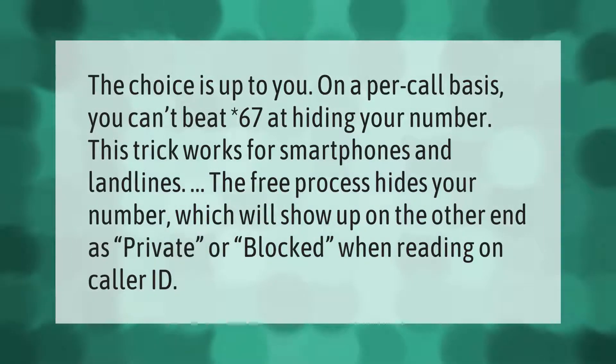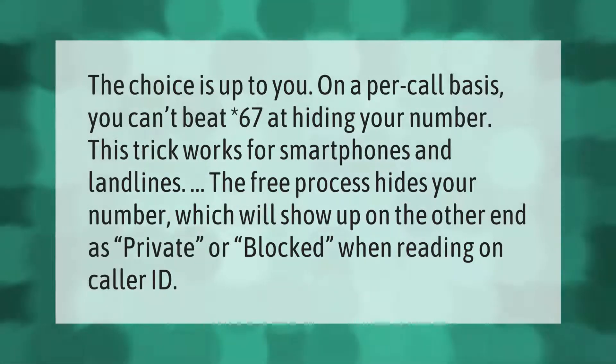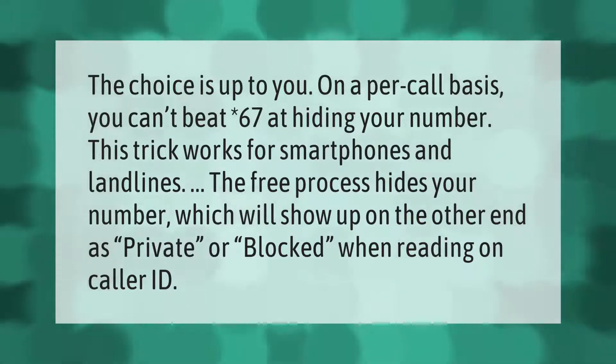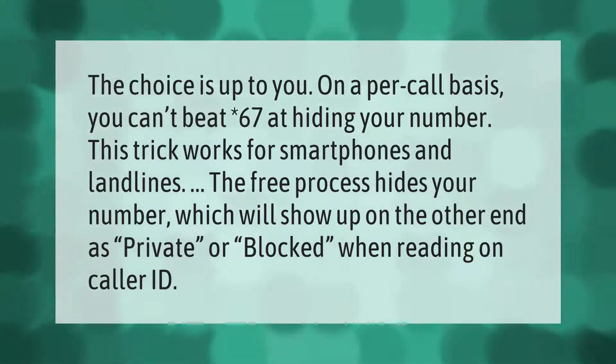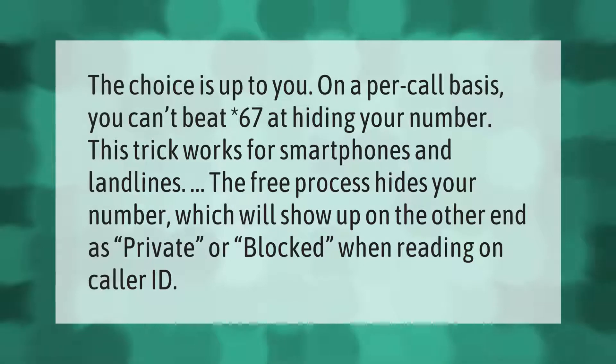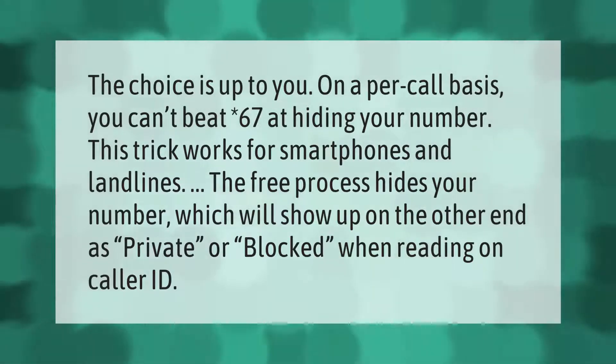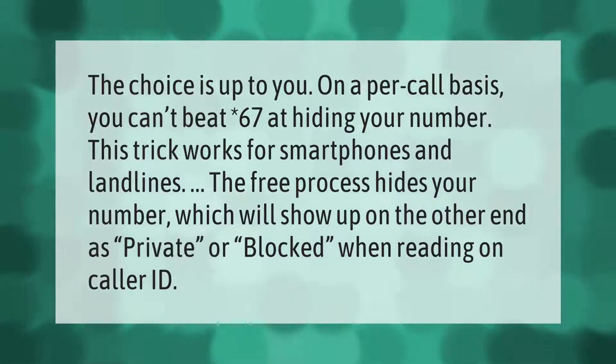On a per-call basis, you can't beat *67 at hiding your number. This trick works for smartphones and landlines. The free process hides your number, which will show up on the other end as private or blocked when reading on caller ID.